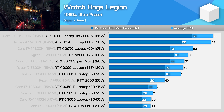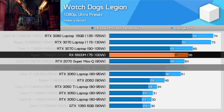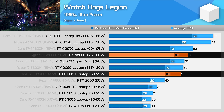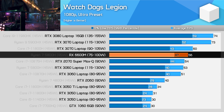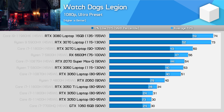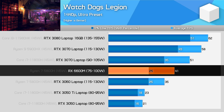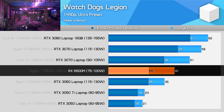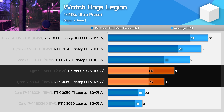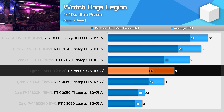Watch Dogs Legion is a strong title for this AMD GPU configuration, delivering performance 7% faster than the RTX 3060 at 115W and 10% faster than the lower power variant. The 6600M sits between the 3060 and 3070, which is a pretty decent result for a more mid-range GPU found in affordable gaming laptops. At 1440p, we see one of the rare examples where the 6600M extends its lead in average performance over the RTX 3060 115W model. The 1% low performance does remain roughly the same, and the extra VRAM buffer likely contributes to this advantage.